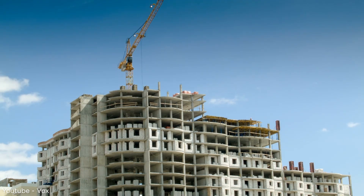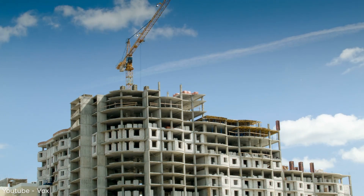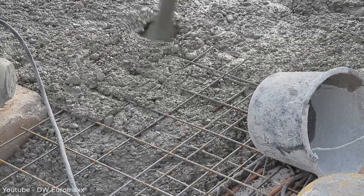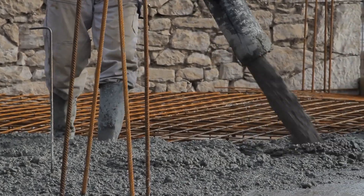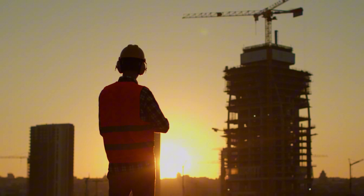Every year, the construction industry produces about 8% of all global carbon emissions. That's more than all the cars combined in the world. Concrete has been the go-to building material for over a century. It's strong, reliable, but comes with a significant environmental cost. Today, engineered timber is offering a compelling alternative.